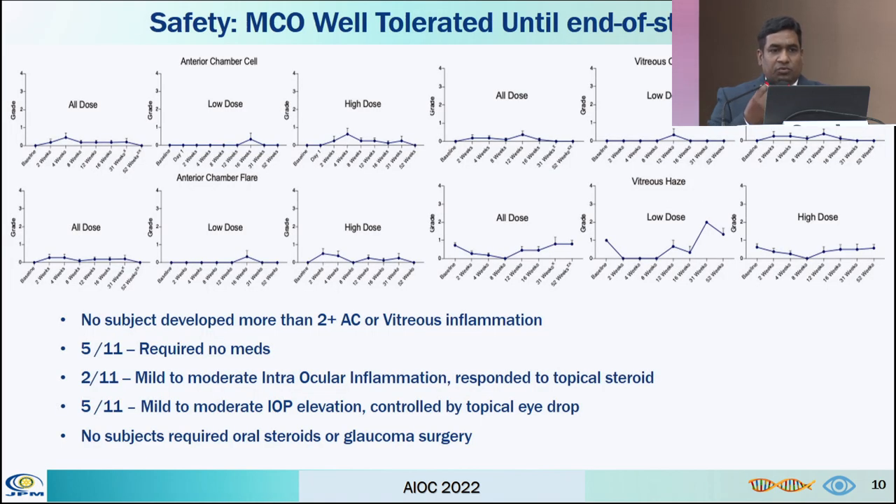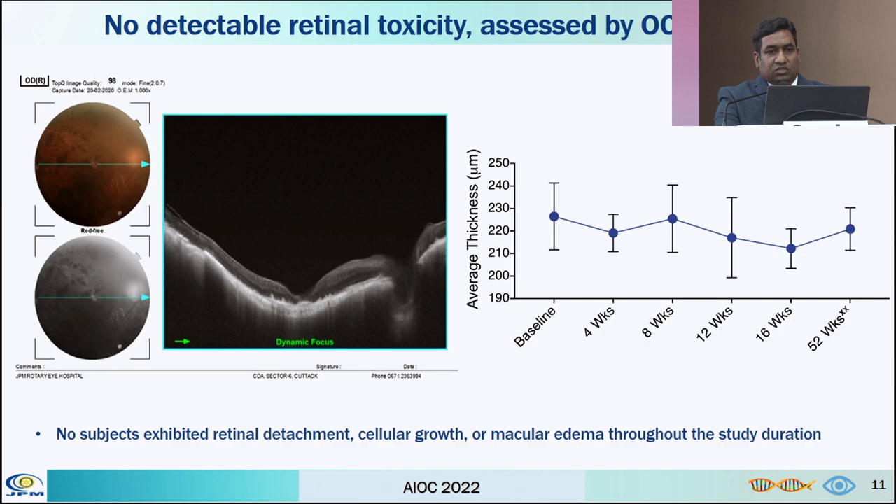Safety was proved by the fact that no subjects developed more than 2+ anterior chamber or vitreous inflammation. Five out of 11 subjects required no medical treatment. Two out of 11 had mild to moderate intraocular inflammation. Five out of 11 had moderate IOP rise, which was well controlled with topical medications, and no subjects required oral steroids or glaucoma therapy. There was no detectable retinal toxicity, with no retinal detachment, cellular growth, or macular edema throughout the study duration.